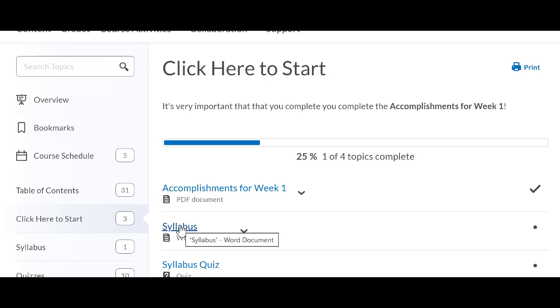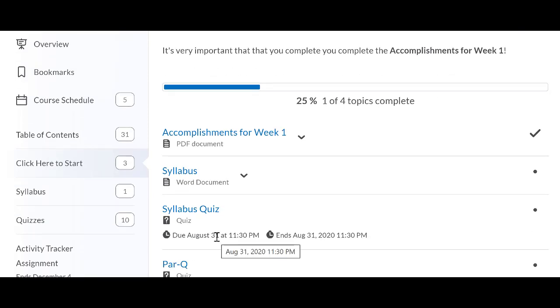The first week, you need to complete your syllabus quiz and the PARQ. Those are the only two quizzes that you can take more than one time, so I encourage you to take those multiple times until you have 100% on both. The syllabus quiz is just to make sure you're familiar with the course and what's in the syllabus. For the PARQ, you'll answer yes or no for all the questions.